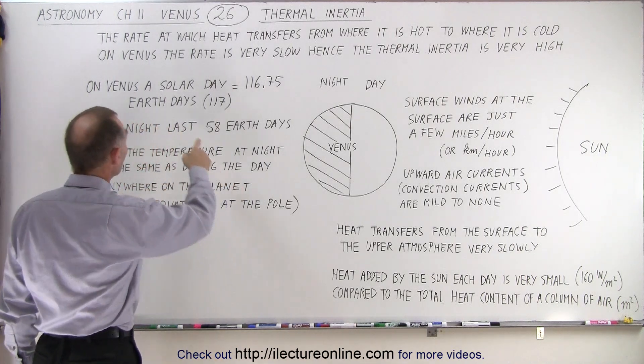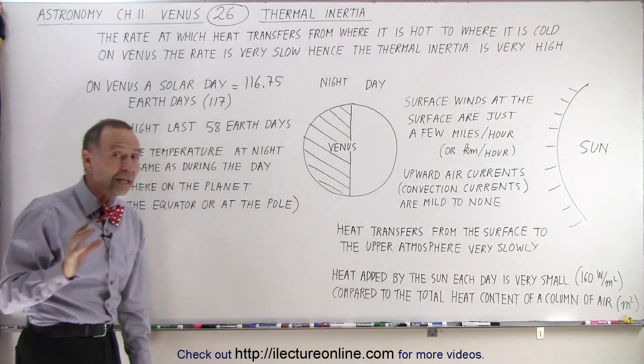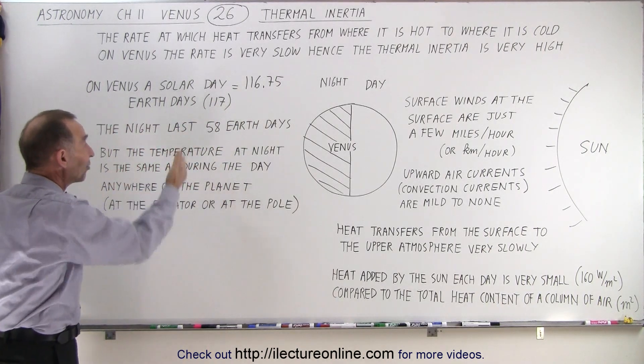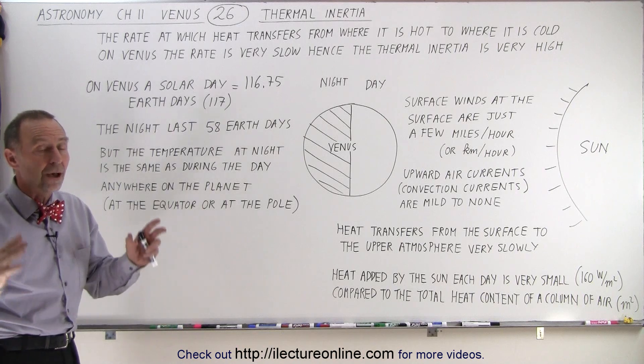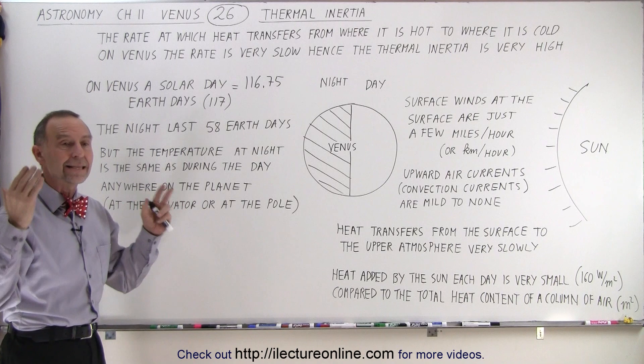Even though on Venus a solar day is almost 117 Earth days long, which means that the night lasts about 58 Earth days — imagine no sunshine for 58 days as you're on the night side of the planet —